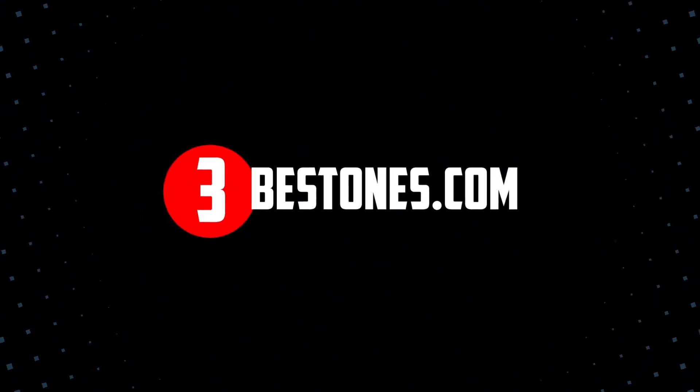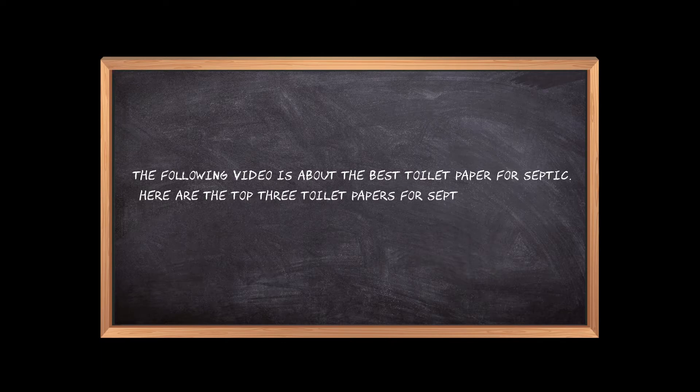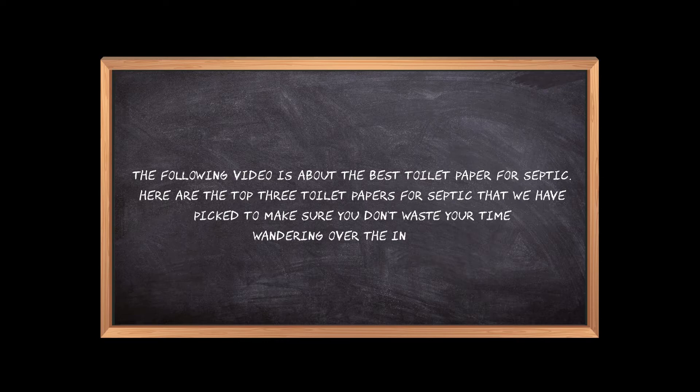Welcome to the3bestones.com. The following video is about the best toilet paper for septic. Here are the top 3 toilet papers for septic that we have picked to make sure you don't waste your time wandering over the internet.